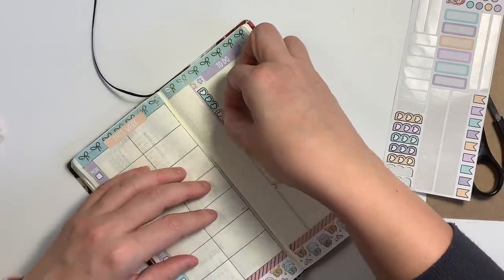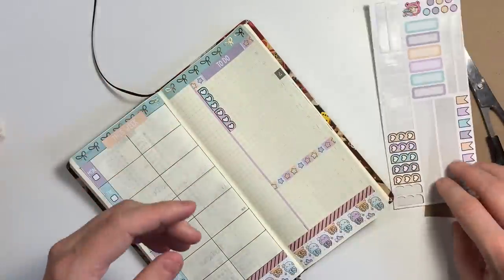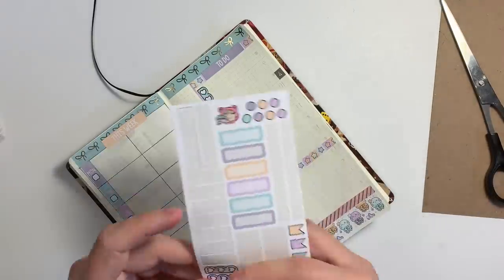What I'm doing right now is placing these heart checklists down to create my to-do list.